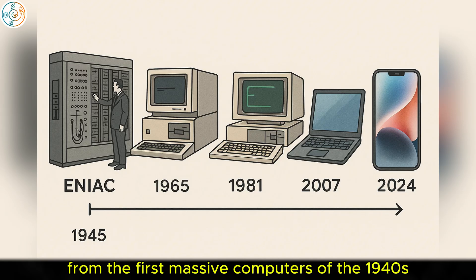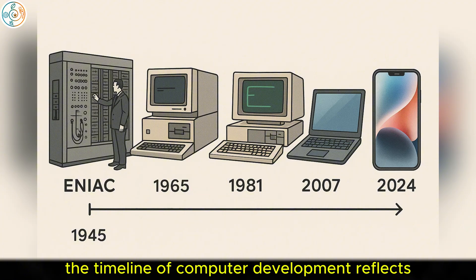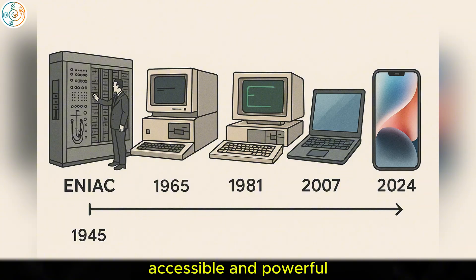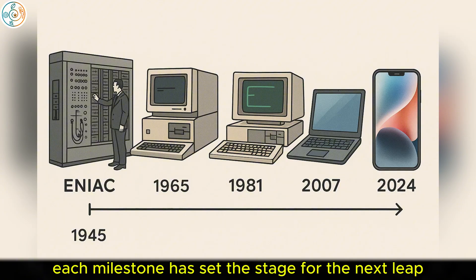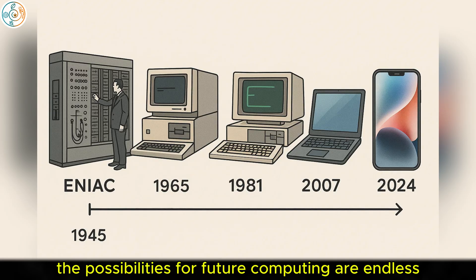From the first massive computers of the 1940s to the mobile and cloud technologies of today, the timeline of computer development reflects humanity's drive to make machines more efficient, accessible, and powerful. Each milestone has set the stage for the next leap forward, and as technology continues to evolve, the possibilities for future computing are endless.